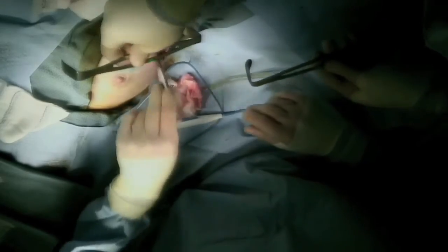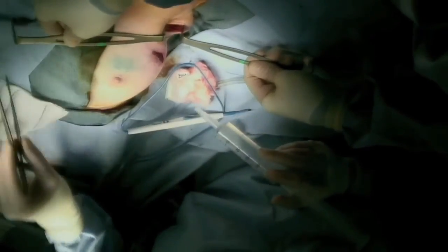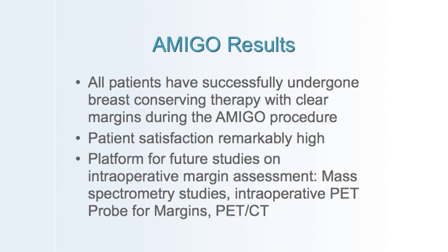Once hemostasis is achieved in the breast and axilla, the sites are irrigated. I inject half percent Marcaine for long-term analgesia, then the incisions are closed. So far, results of AMIGO have shown that all patients underwent successful breast conserving therapy with clear margins. Patient satisfaction has been remarkably high, and this will serve as a platform for future studies involving intraoperative margin assessment with mass spectroscopy and intraoperative PET probe and PET-CT evaluation.